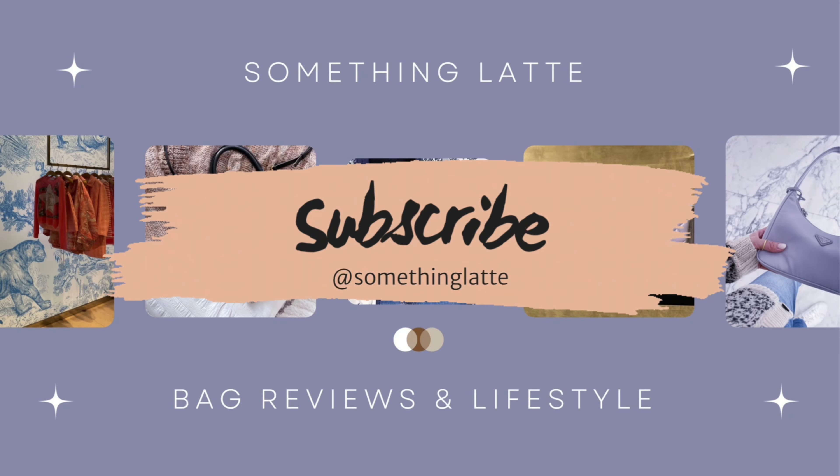Today's video is going to be a little different because we are doing a vlog sale. If you guys have been on this channel before, you know that I love handbags, I love fashion, accessories, anything and everything related.